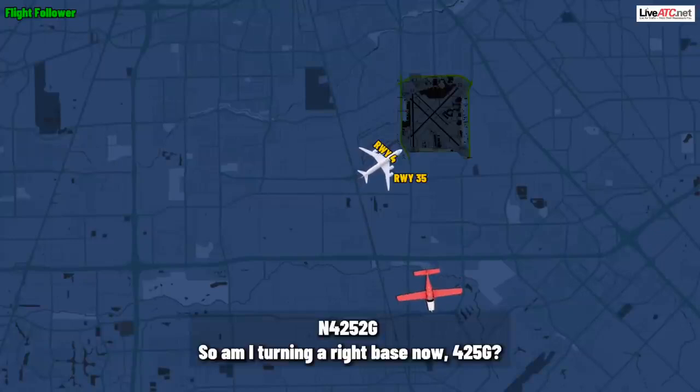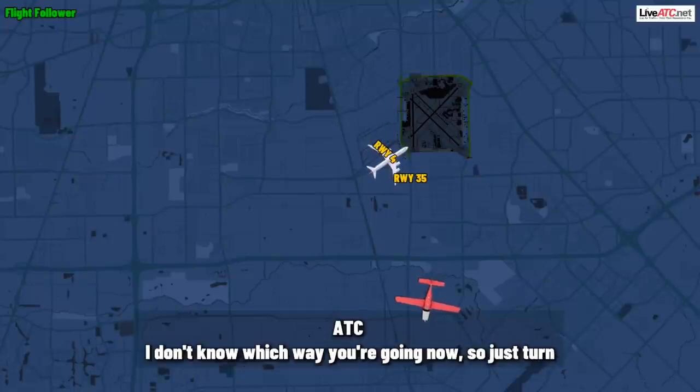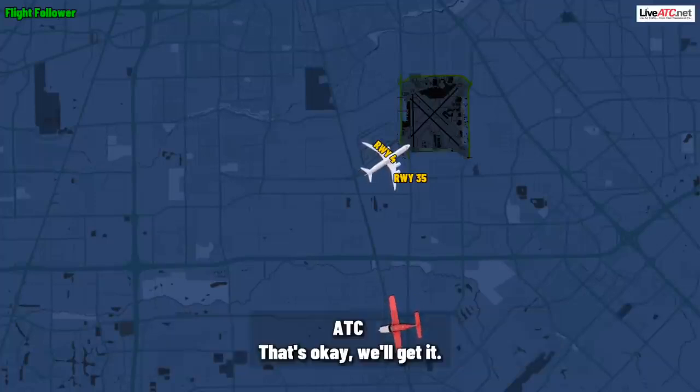So am I turning right base now, 4252 Gulf? 452 Gulf, roger, just maneuver back for the straight-in. I don't know which way you're going now, so just turn back around to runway three-five. Turning to three-five. I'm so sorry for the confusion, 4252 Gulf. That's okay, we'll get it.